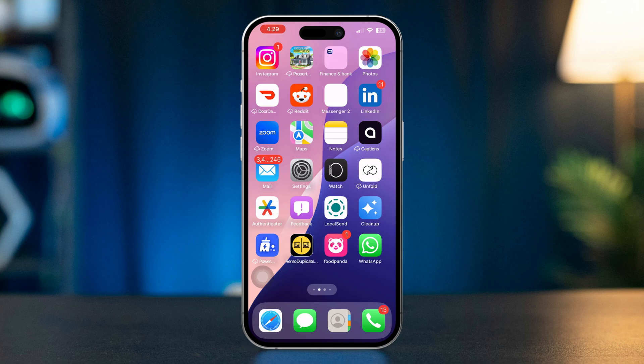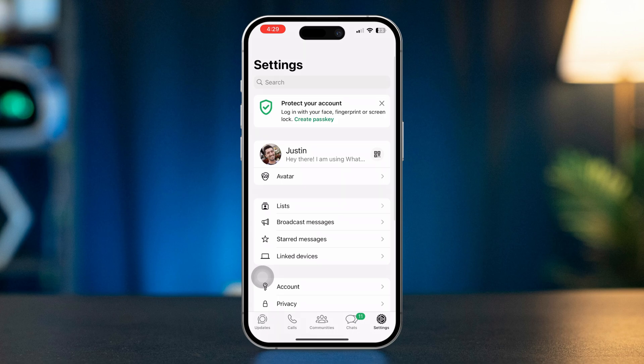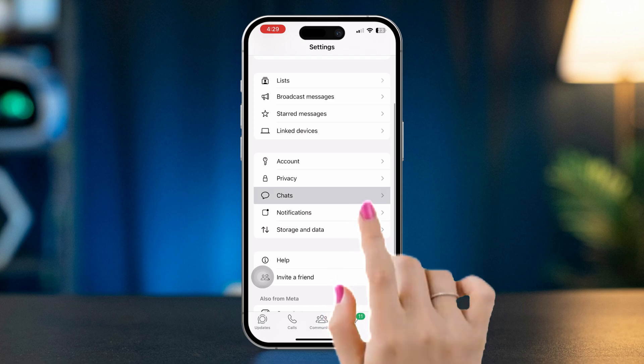Solution 1: Check WhatsApp settings. Open WhatsApp on your iPhone and go to Settings by tapping the gear icon in the bottom right corner. Scroll down and tap Chats. Ensure that 'Save to Photos' is toggled on. This setting allows your WhatsApp photos to be automatically saved to your gallery.